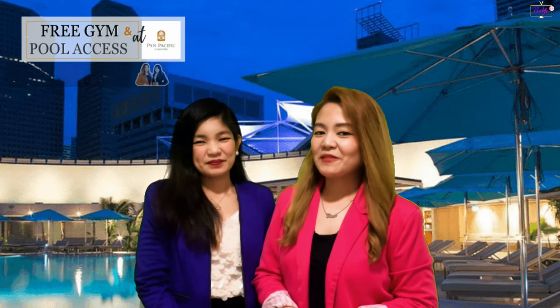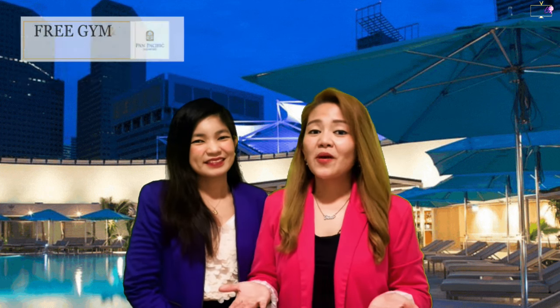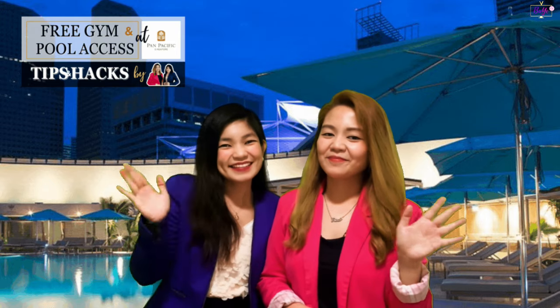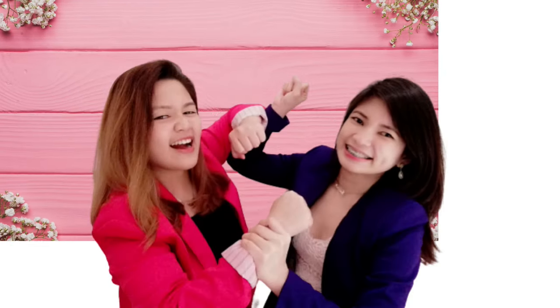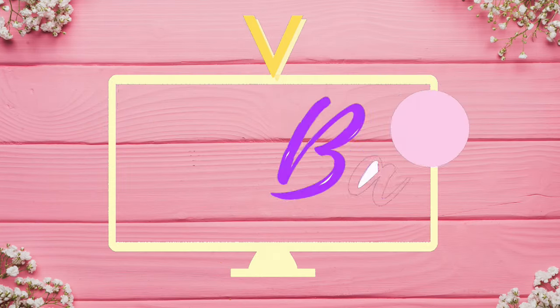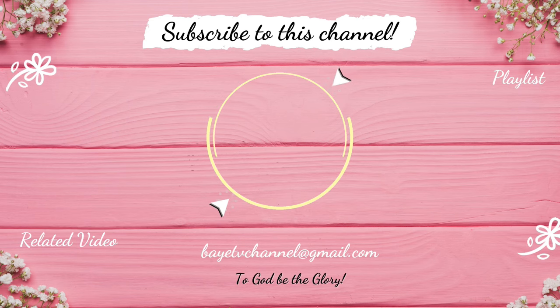So there you have it. Thank you for watching Bae TV. Stay tuned for more travel and accommodation tips and hacks from us. If this video has made you happy or helped you in any way, do share it with your friends and family who will gain value from it. Please don't forget to like, share, and subscribe. See you in our next vlog! God bless!